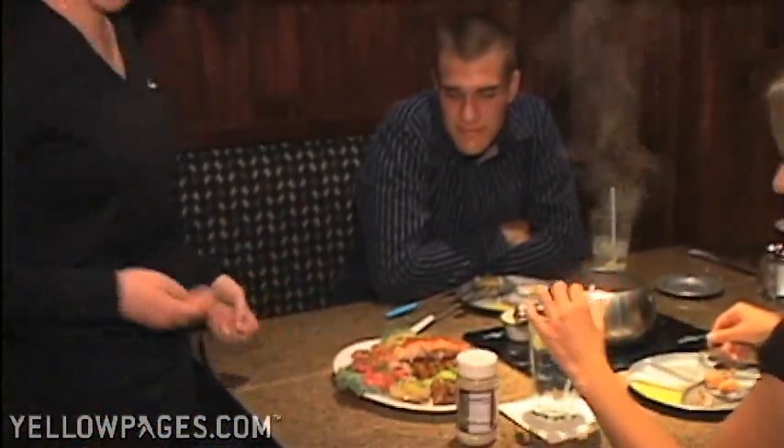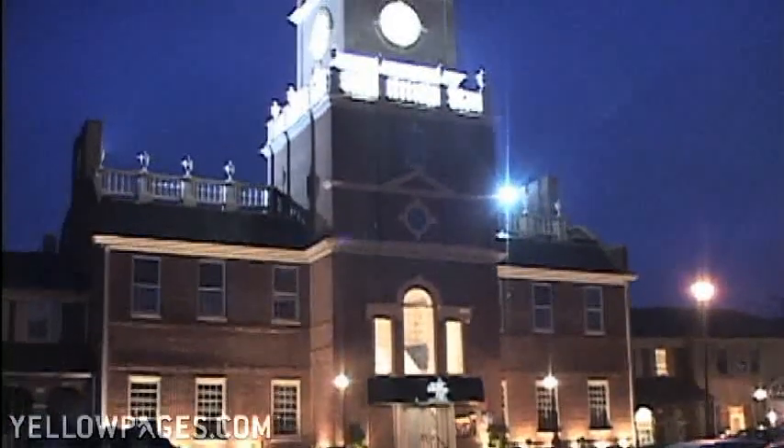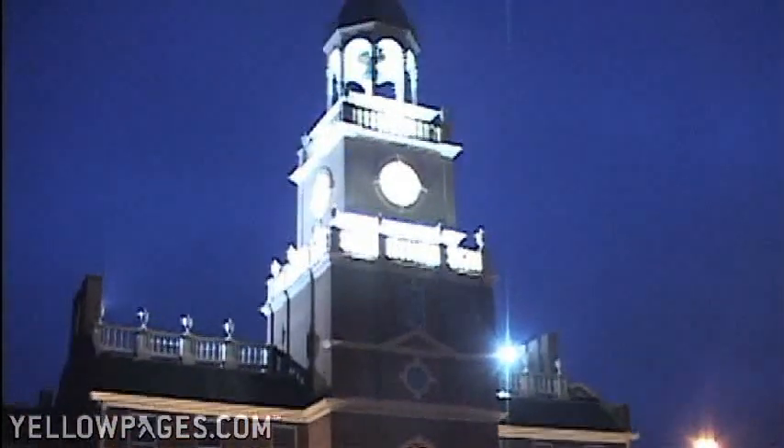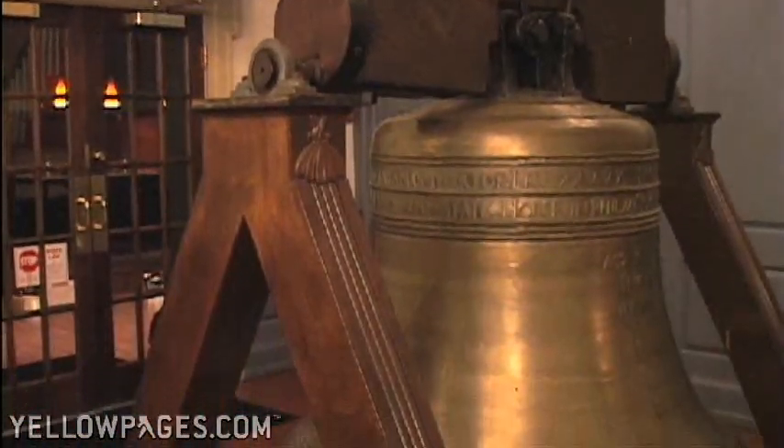The actual building itself — what I like most about it — it's very easy to find because it's right off the side of a major artery, a replica of Independence Hall. This building is very stunning when you pull into the parking lot, especially at night when the bell is lit up, and of course our replica of the Liberty Bell out here in the lobby.